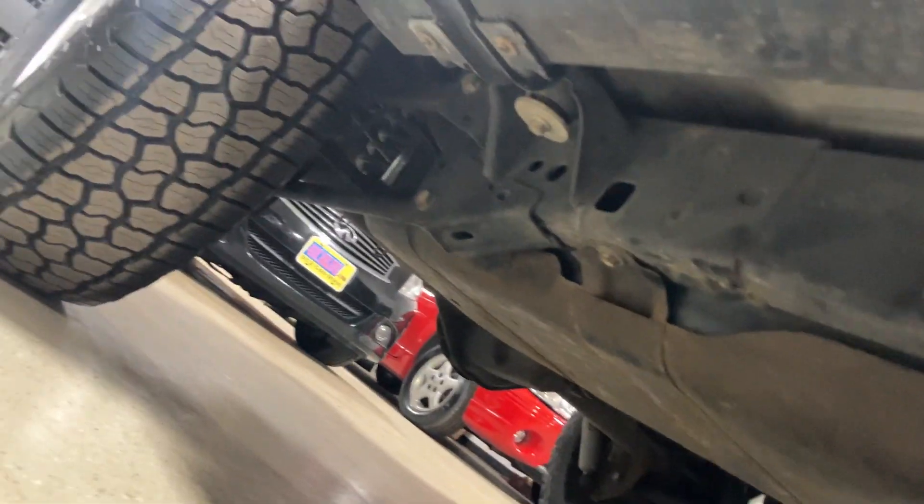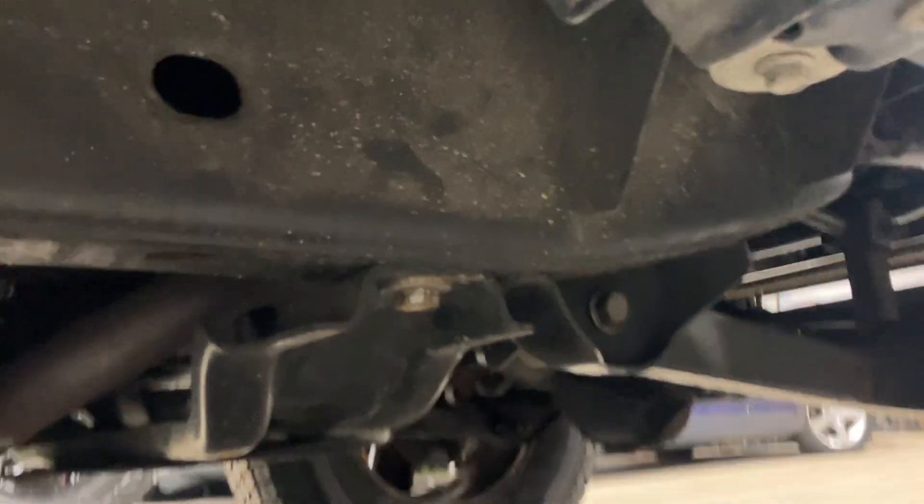I'll show you the underside here. No rust on the frame at all — you can still see the silver body mount bolts. Pretty nice. And again, along the pinch where you usually get rust, there's no rust.